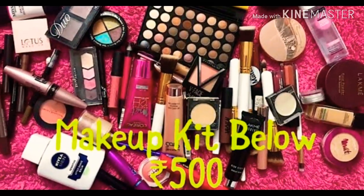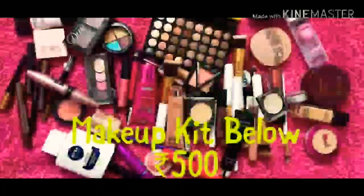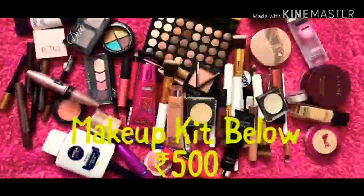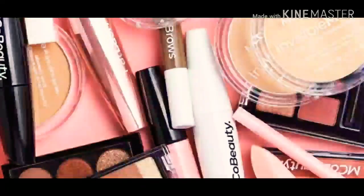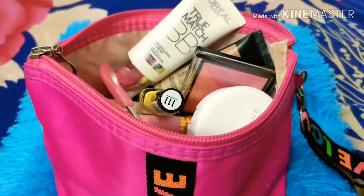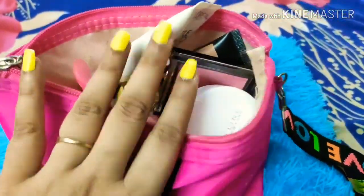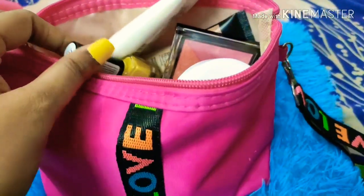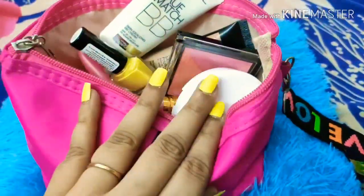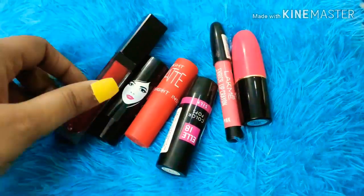Hey guys, welcome back to my channel. This video is all about makeup under 500 rupees. I have a complete set of makeup products that I use on a regular basis, and I'll share them one by one. They are super duper affordable.